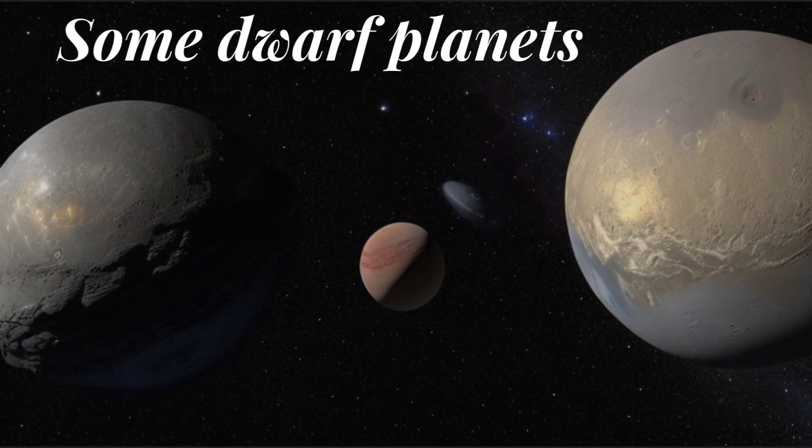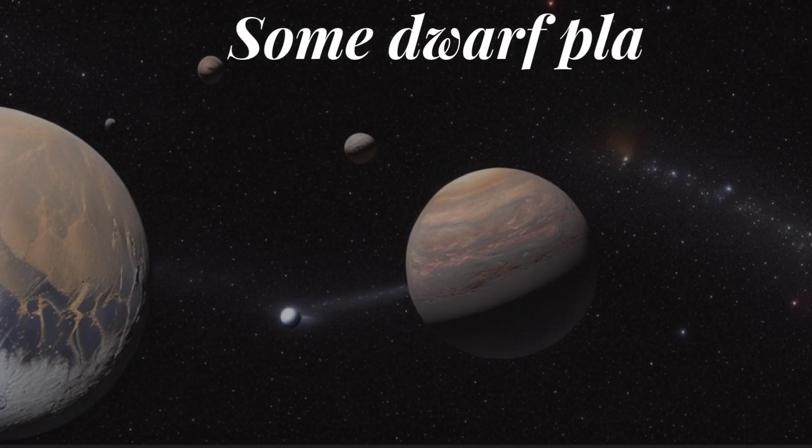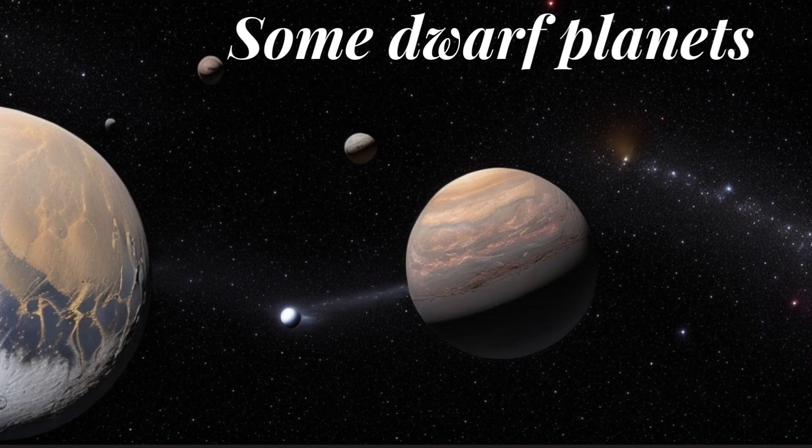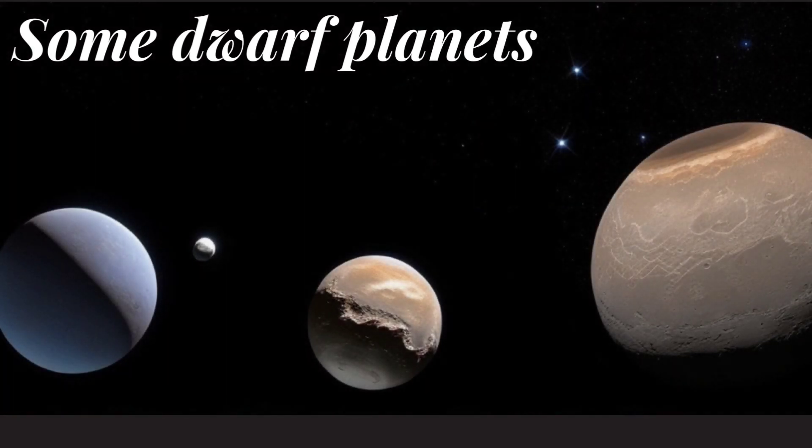Dwarf planets: in addition to the eight recognized planets, there are several dwarf planets in the solar system. Pluto, Eris, Haumea, Makemake, and Ceres are some examples. These objects are similar to planets in many ways but have not entirely cleared their orbits of other debris.